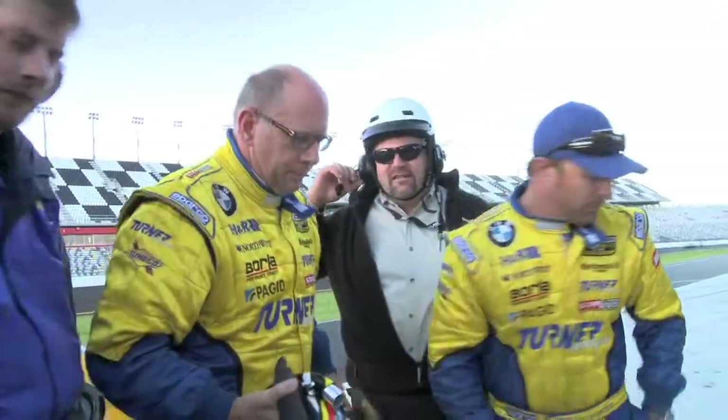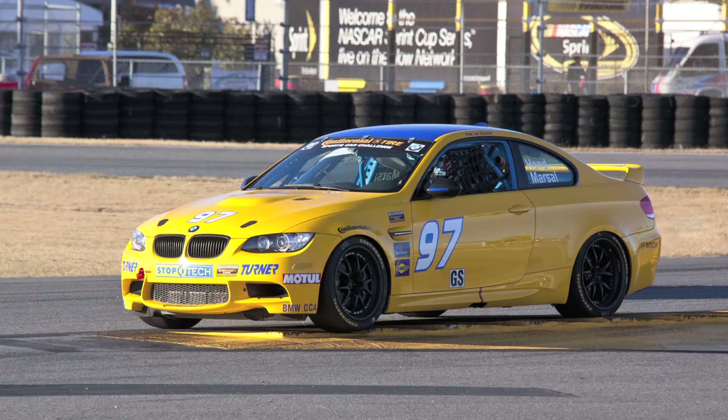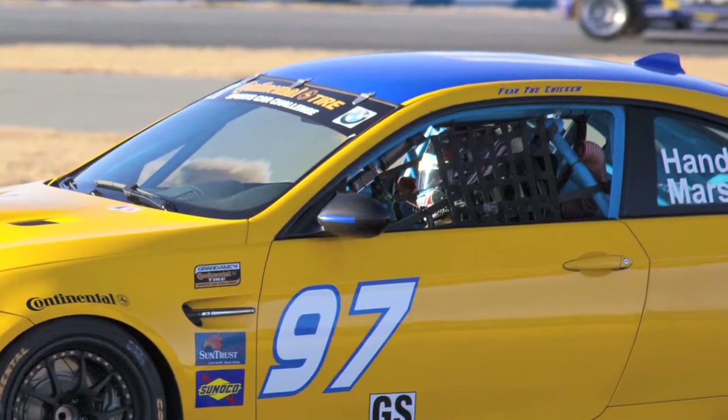This year in GS we were allowed to use a different shock. Instead of the Konis, you can now use either a Koni or an AST shock. We decided to go AST to give it a try, since we know what the Konis were like. They're different — I don't have a clear opinion on whether they're better — but they're a little bit easier to adjust. At Roebling in the rain that was nice because we could make quicker adjustments depending on track conditions. Here at Daytona they've repaved the track, so it's so smooth the shocks don't do as much and aren't as integral a part of the setup.